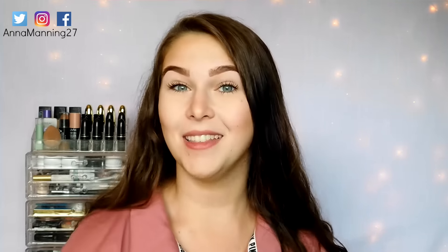These mascaras are great. If you have any questions, comments, or concerns, check out the description box or leave a comment, and I will be getting back to you. Good luck.